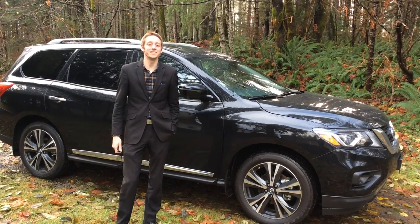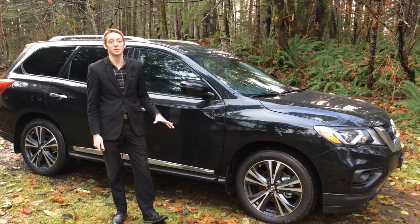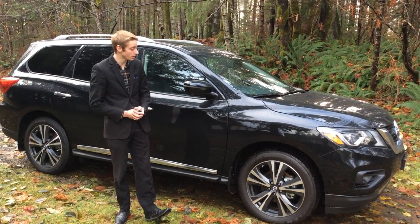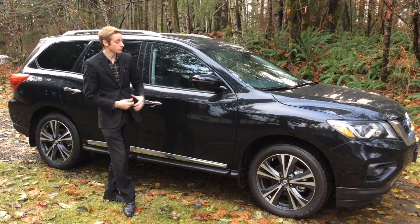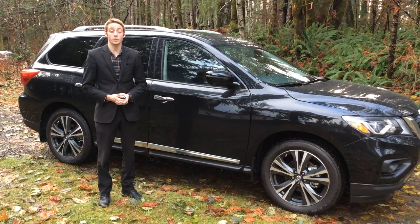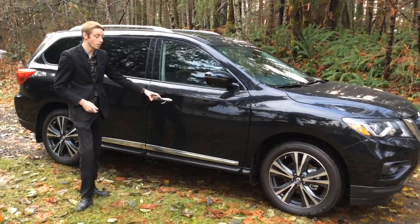Hey guys, this is Colton with North Island Nissan and today I have the 2018 Nissan Pathfinder. This is the Platinum model, so it comes with all the bells and whistles. You get some really nice alloy rims on it, you get the 360 camera as well as the blinkers on here. Now in 2017, they actually upgraded the Pathfinders, so they get 6,000 pound towing capacity. That does continue to the 2018 models as well.